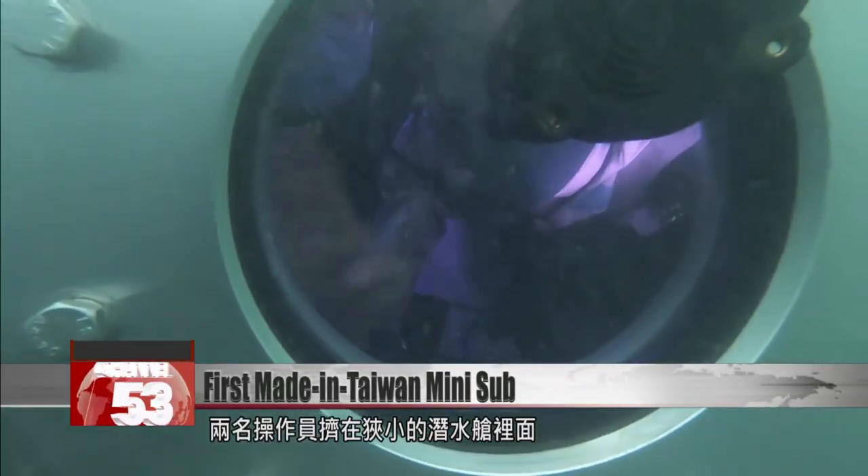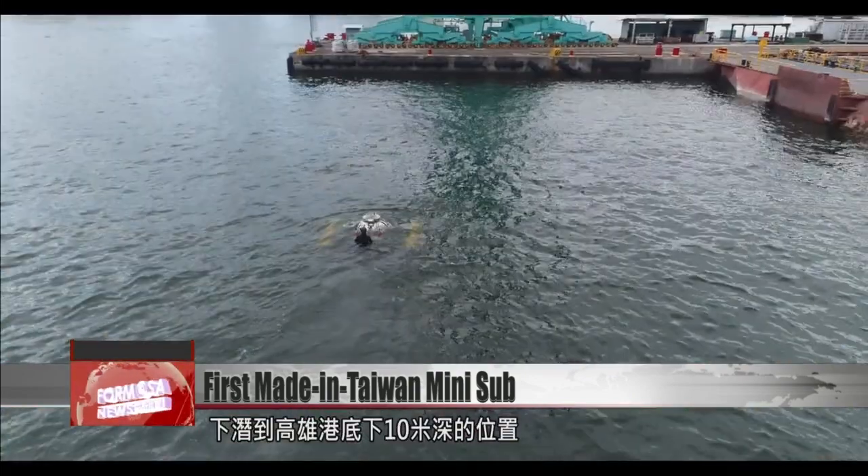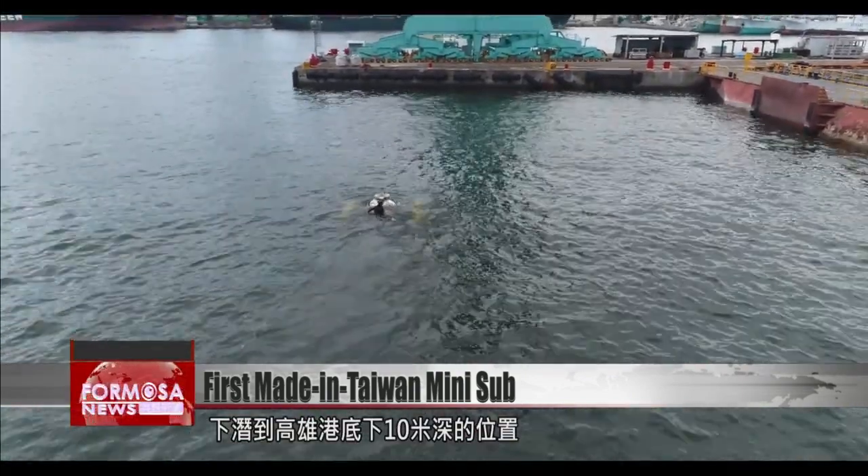Two people are inside this tiny submarine, 10 meters below the surface of the water in Kaohsiung Harbor.